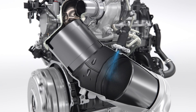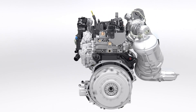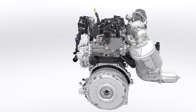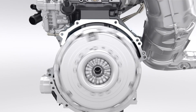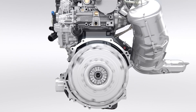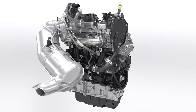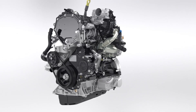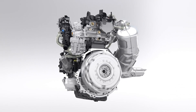For easy use, the SCR system — the urea filler — is positioned next to the fuel filler. Reduced fuel consumption, lower CO2 and NOx emissions, but still better low-end torque and higher power output combined with outstanding durability and extended service intervals. The new Ford 2.0-litre EcoBlue diesel engine features state-of-the-art solutions and innovative design to take diesel technology to the next level.